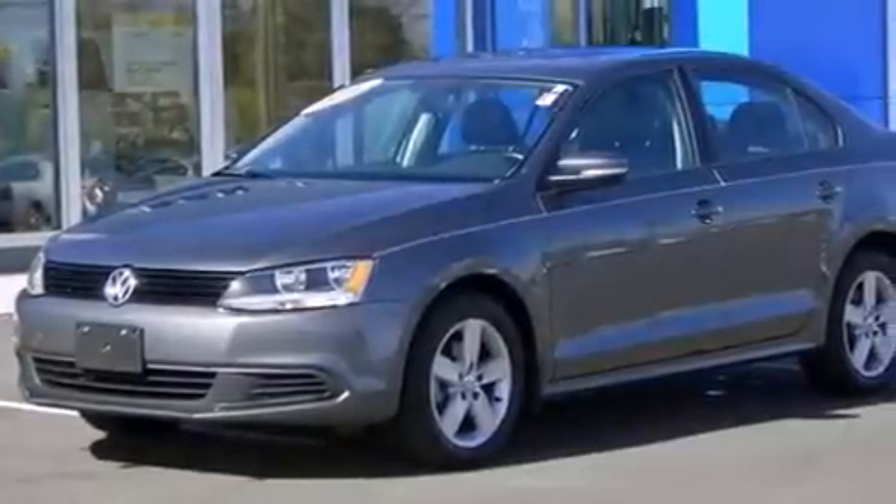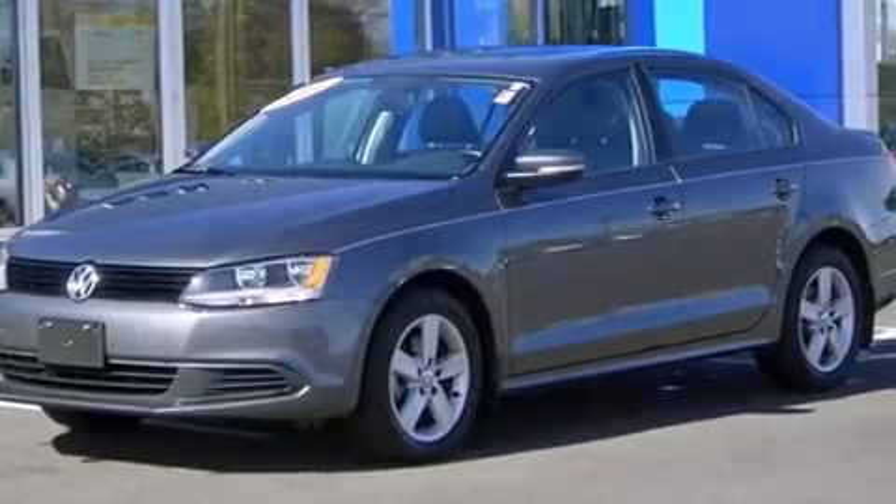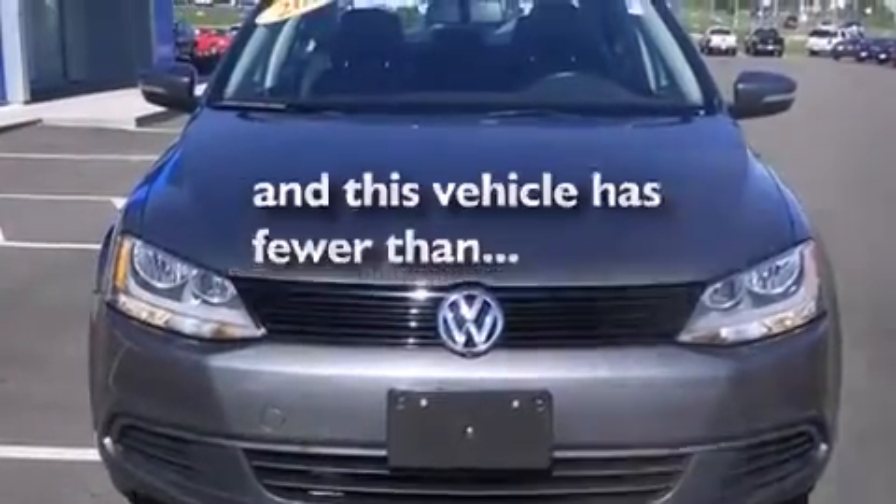Air conditioning, cruise control, full power accessories, a rear window defroster — and this vehicle has less than 51,000 miles.